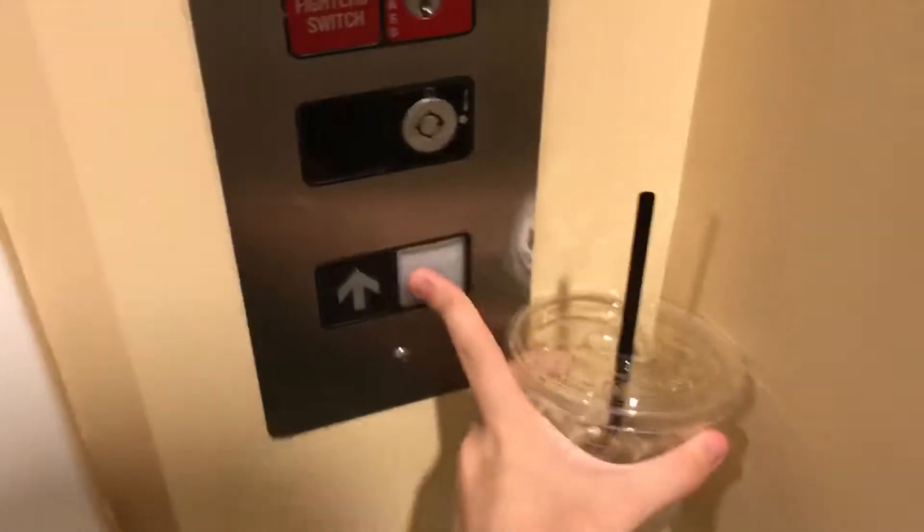All right, this is the elevator at Charter Oaks Country Club, and that's a mess. I have a flex in my hand. Let's stand right here.